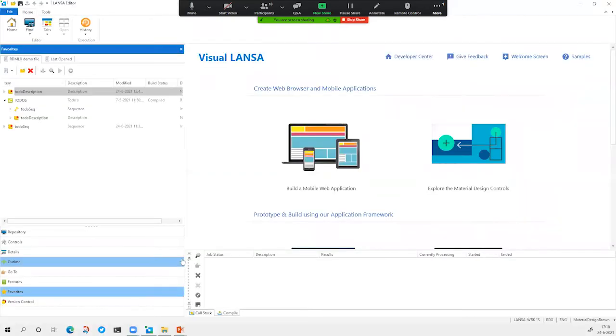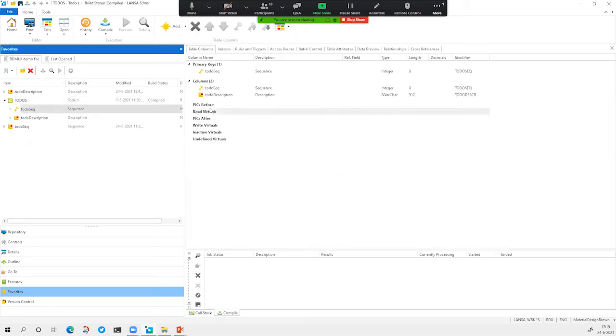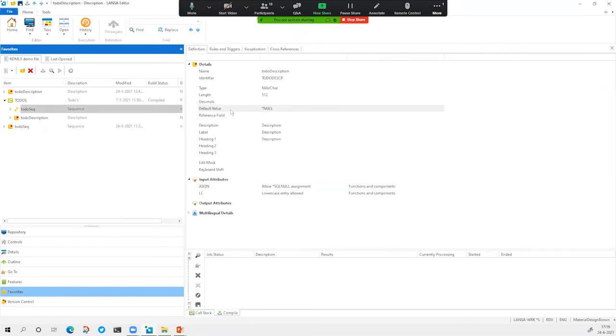Let's switch to our platform. This is the Visual Lanza platform. I'm going to show you how to very easily create a simple web application that can add a record to the to-dos database table. That database table is already here. If I open it up, you see that the database table has some columns. In Visual Lanza, everything is stored in the central repository — a column in the platform is not only a column but also a field that can be used on screens, so all that metadata is stored.